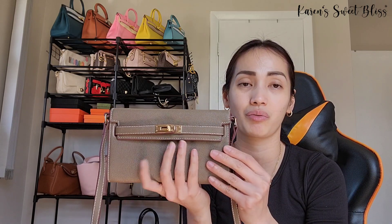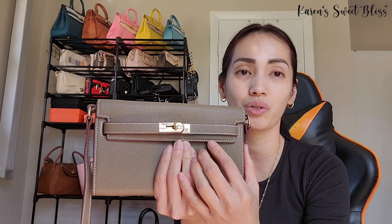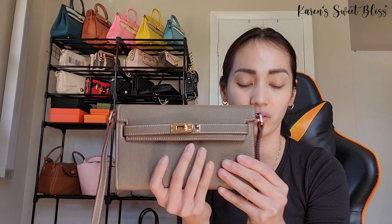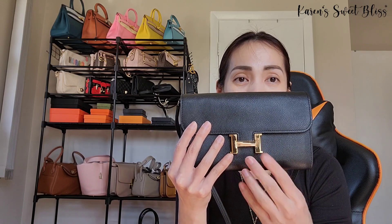For today's video, we're going to do a comparison of two bags. I got the inspired Kelly wallet-to-go and the Hermès Constance wallet-to-go. The Kelly is gray with brownish undertones, gold hardware, and reddish-brown glazing, which I really love. It also has contrasting white stitching. The Constance is plain black with gold hardware on the H buckle.